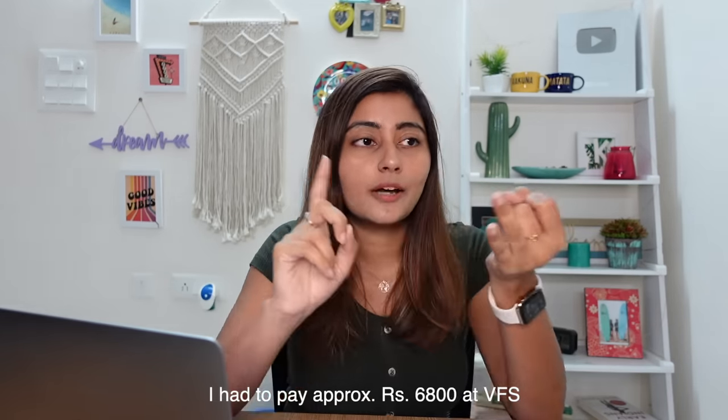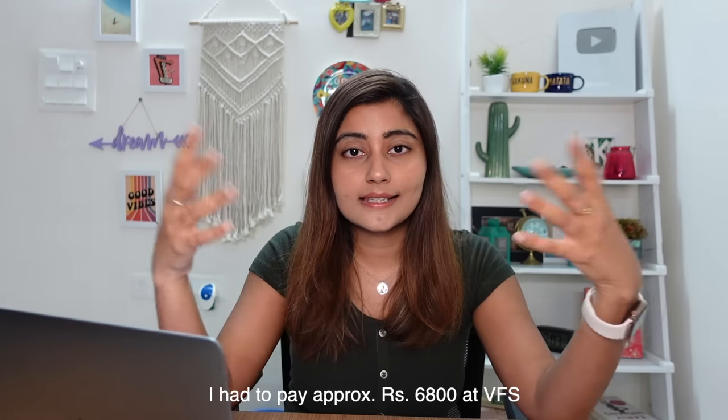You go from counter to counter, they verify your documents, then you do your biometrics, they take your picture, and then they collect your passport. You can opt for either a pickup of your passport or a courier. Because I live in Vellore, I don't want to go three hours away again just to pick up my passport, so I always opt for the courier option — it's pretty safe. There's an additional fee for the courier, and they also have other services like an SMS alert service. Overall the cost including the service fee comes up to around 10,000 rupees. When you get your passport back is when you actually find out if you got your visa or not.